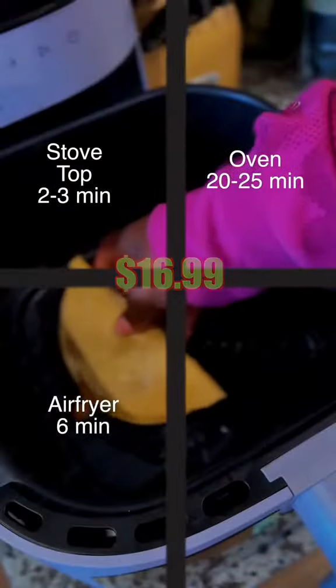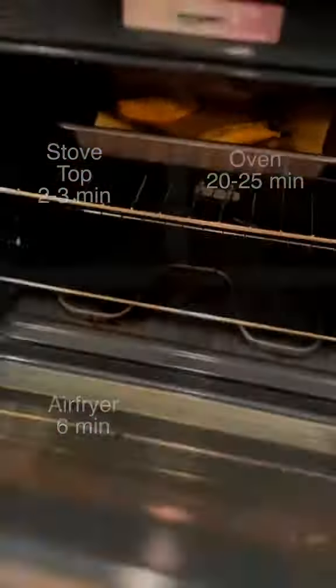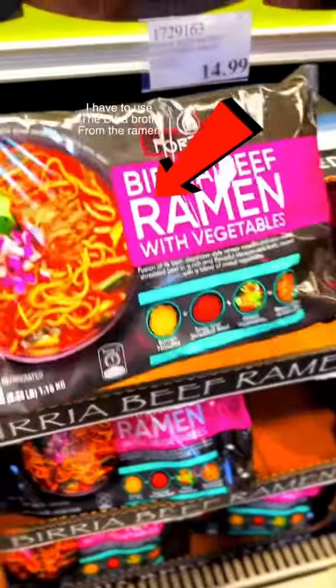The stove top, the oven, or the air fryer. And yes, you heard me right — there is literally no microwave option for all you lazy parents. And no dipping sauce comes in this box. Sometimes you gonna have to love yourself.